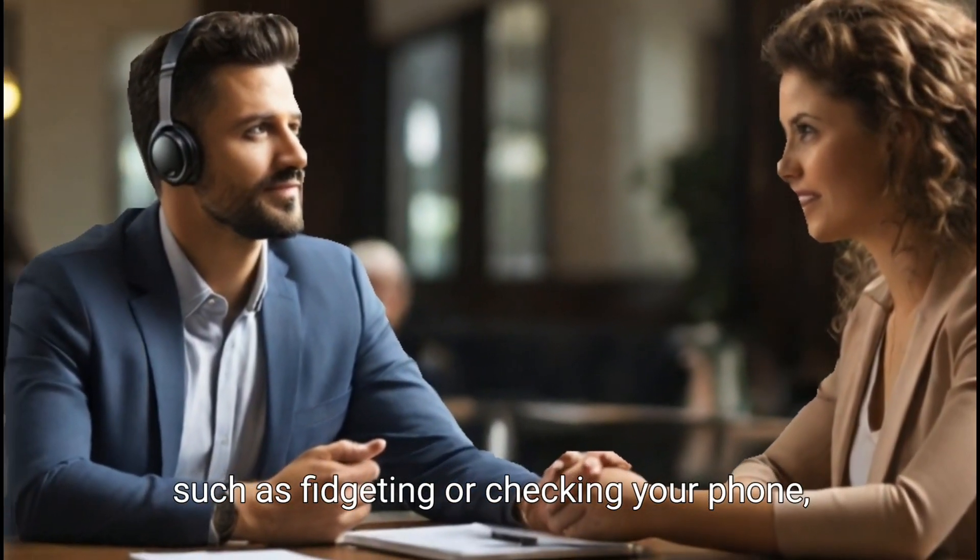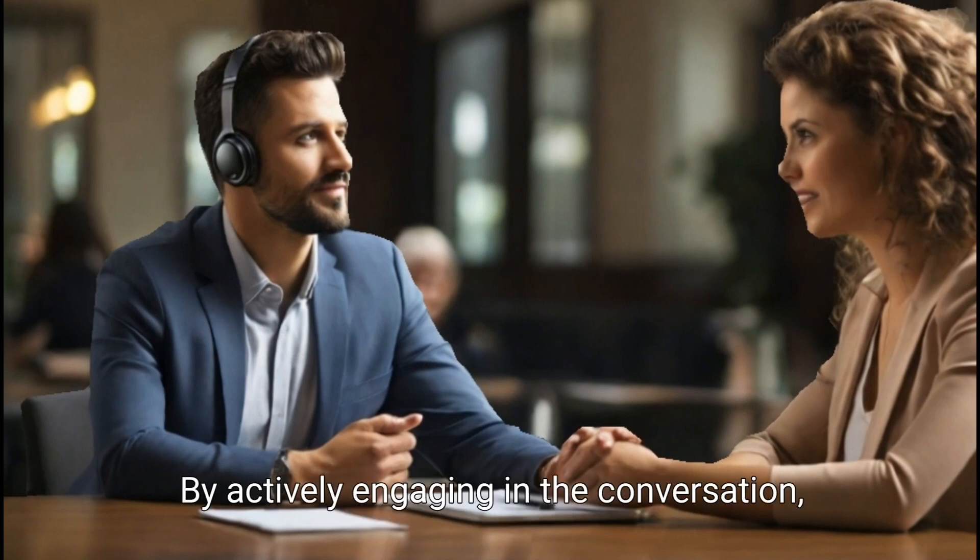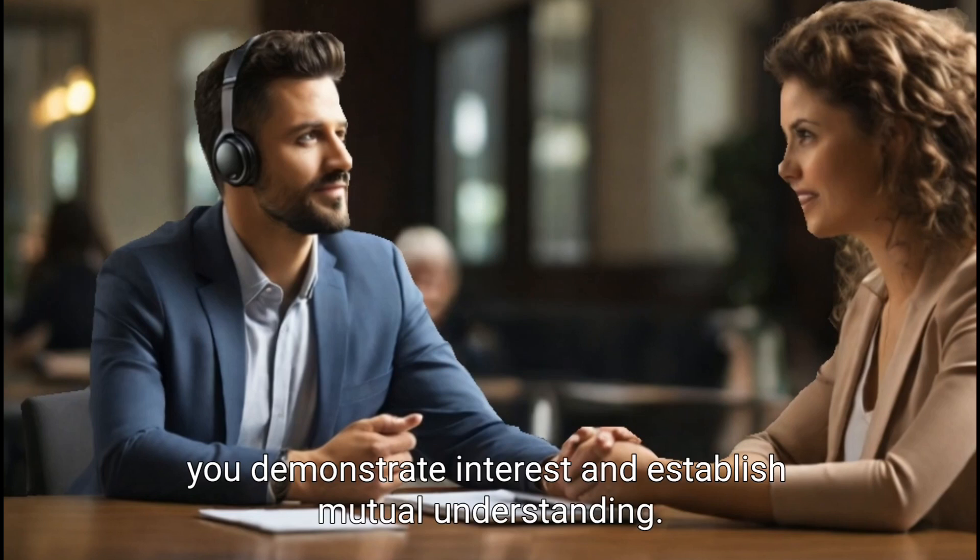Avoid any form of distraction, such as fidgeting or checking your phone, as it can send the wrong message to the speaker. By actively engaging in the conversation, you demonstrate interest and establish mutual understanding.